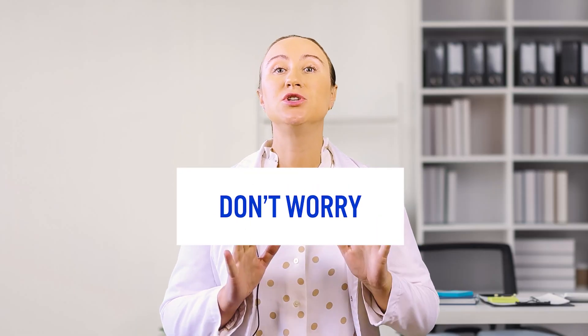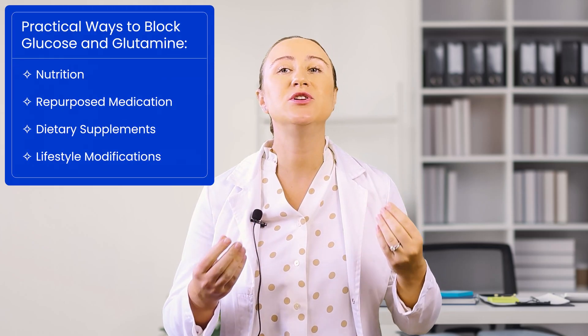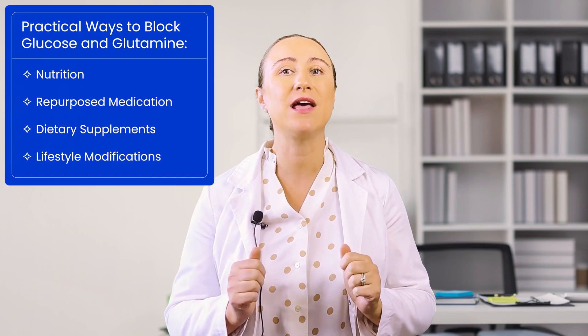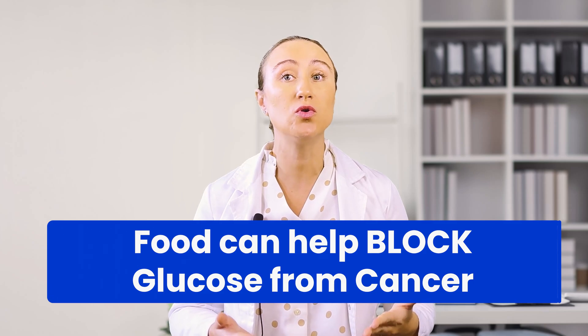But don't worry. Today, I'll show you practical, accessible ways to target these same metabolic pathways. We'll explore specific foods, medications, and supplements that have been shown to help block cancer's access to both glucose and glutamine. Let's start with nutrition. While following a ketogenic diet naturally reduces the glucose available to cancer cells, there is another powerful strategy we can add: specific foods that actively block cancer cells from using the glucose that is present.